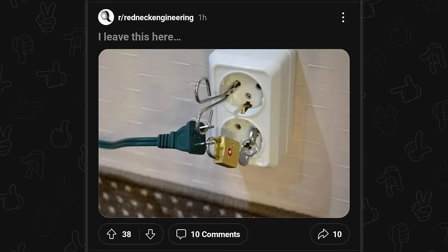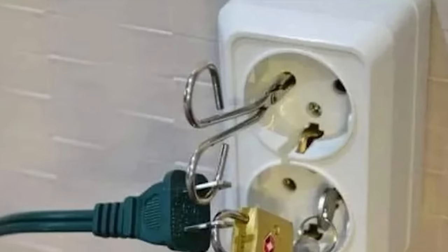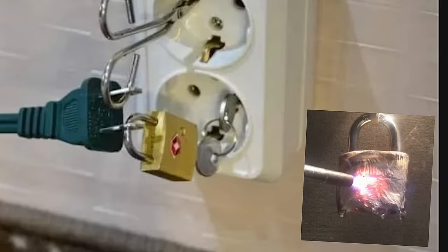This is outright dangerous. What? What in the... Okay, we saw this once before with like one pair of scissors or something, but you've got a whole padlock? Dude, that tiny keyring — that tiny keyring is going to melt if you put any significant load on this plug.